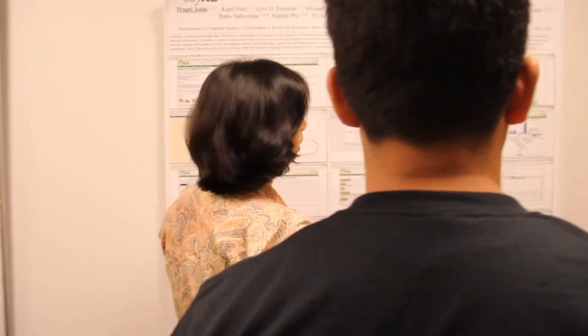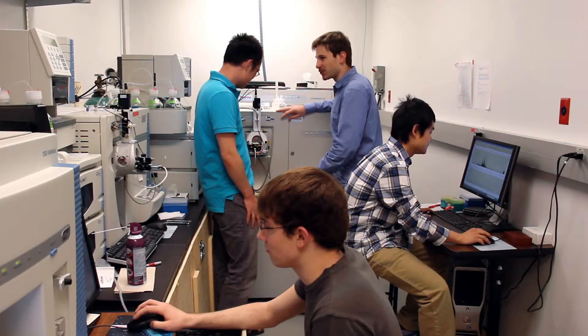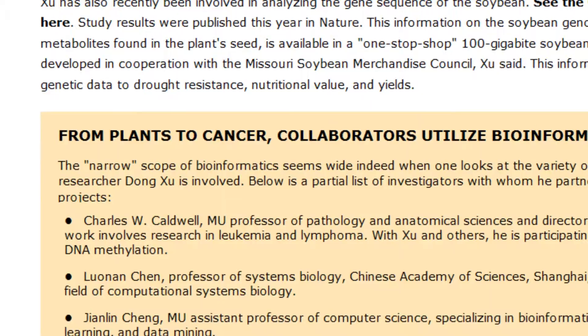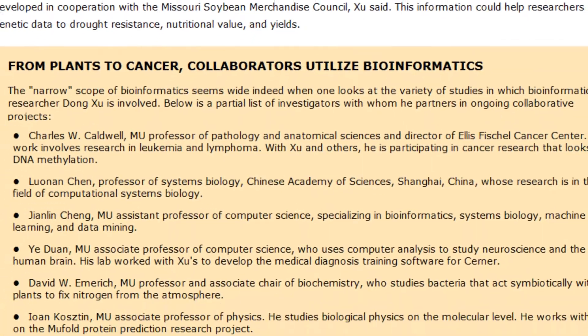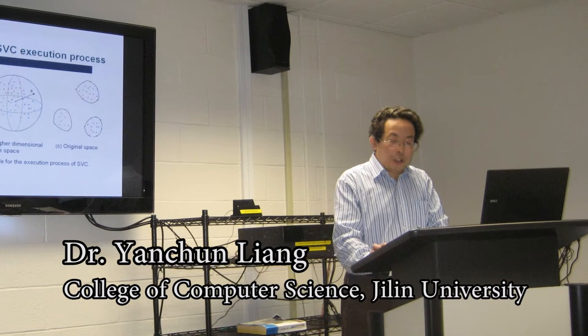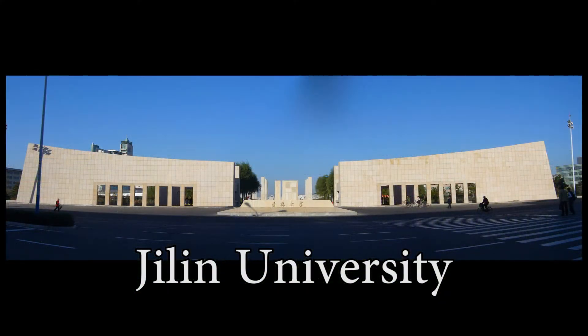There is an interactive, stimulating, and friendly academic environment at the lab. There are weekly group meetings where lab members present their research, and many of the studies involve collaboration with others. The lab has more than a dozen active collaborating groups and hosts many visitors and interns. For example, the lab has a close collaboration with Jilin University in China — Han Wang and Lu Bu Wang are visiting scholars from Jilin University.